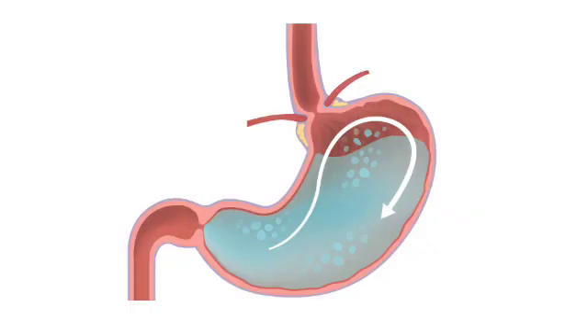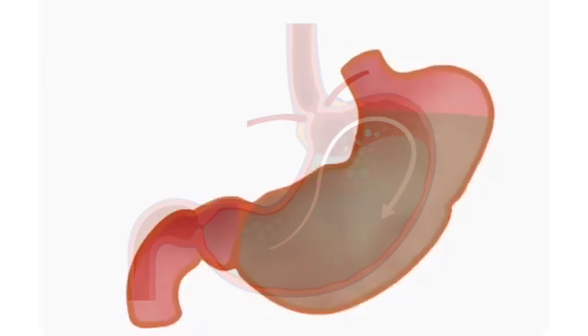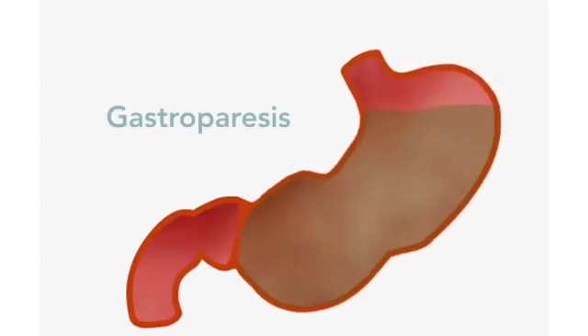This is only possible if the two sphincters of the stomach function normally to maintain the pressure. Anything that changes the function of these sphincters will result in either loss of pressure or excessive pressure buildup, often resulting in the inability of the stomach to empty in a timely fashion, known as gastroparesis.